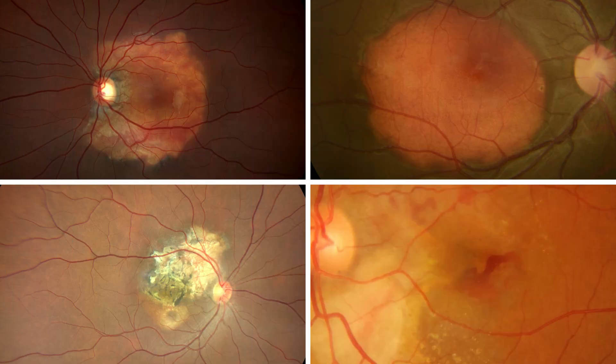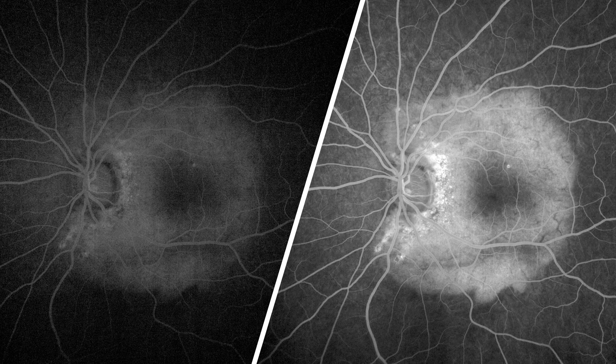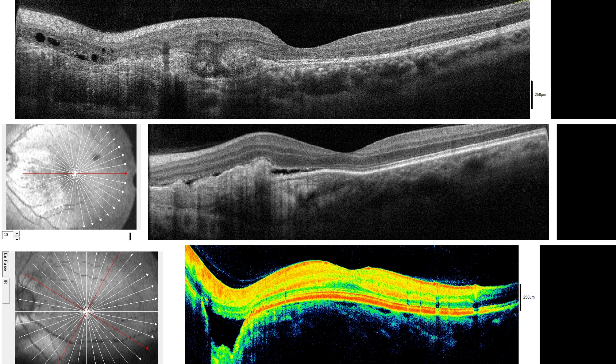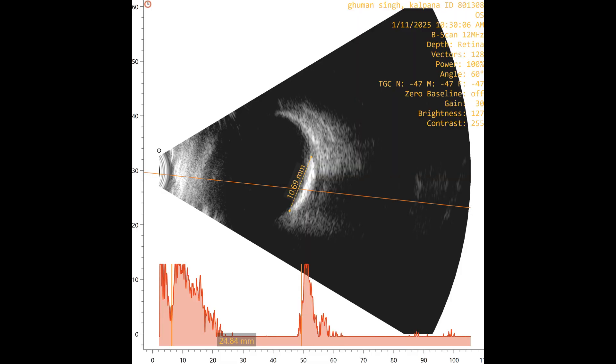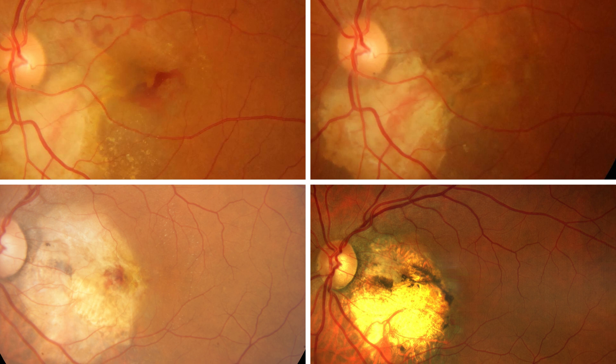To summarize, choroidal osteoma presents as an orange-red or yellow-white mass lesion with well-defined borders. It may be complicated by choroidal neovascularization, RPE atrophy, or serous detachment. Fundus autofluorescence ranges from hypoautofluorescent to hyperautofluorescent depending on RPE activity, and helps in monitoring disease progression. FFA shows a hyperfluorescent mass lesion, which may be associated with CNVM. OCT shows variable features including abnormal retinal contour, thickened and hyperreflective choroid with horizontal lamellar lines, RPE abnormalities, photoreceptor atrophy, and neurosensory detachments. B-scan is diagnostic, showing a hyperechoic linear mass at the level of the choroid with posterior shadowing. Treatment is required if the osteoma is associated with CNVM, which usually responds favorably to treatment.